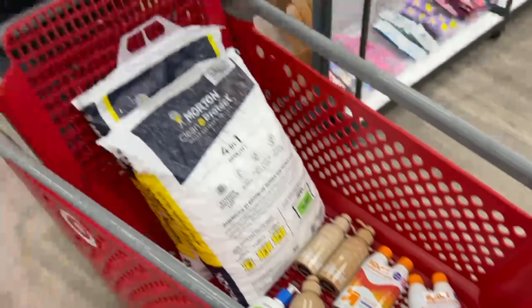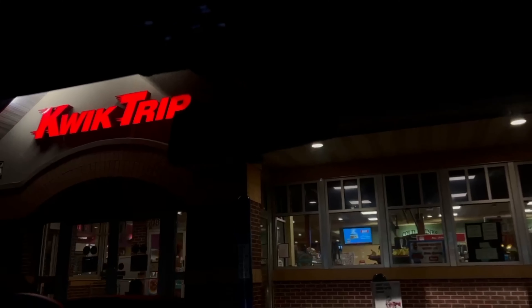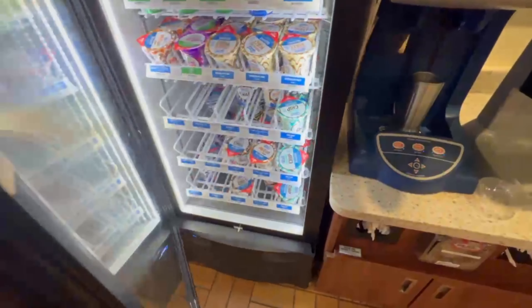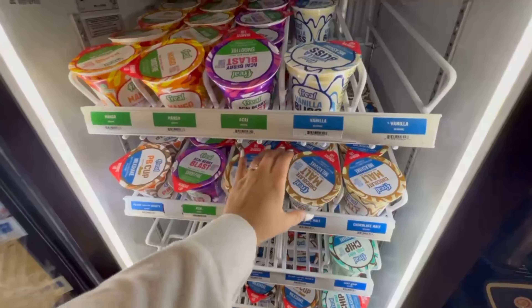Anyways, we went to Target to get a bunch of items for our honeymoon that's coming up, and then Tanner obviously had to buy water softener salt. Has anyone read this book? I think it looks super cute.